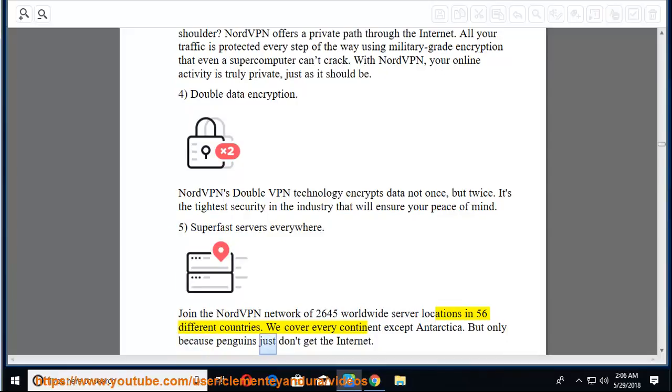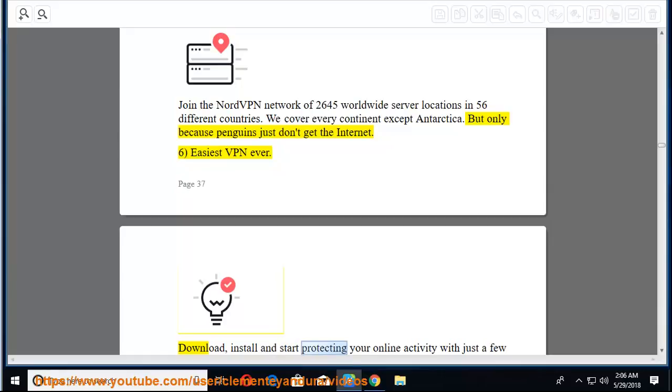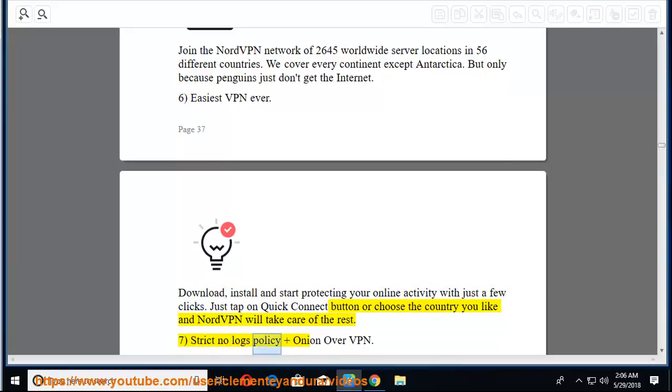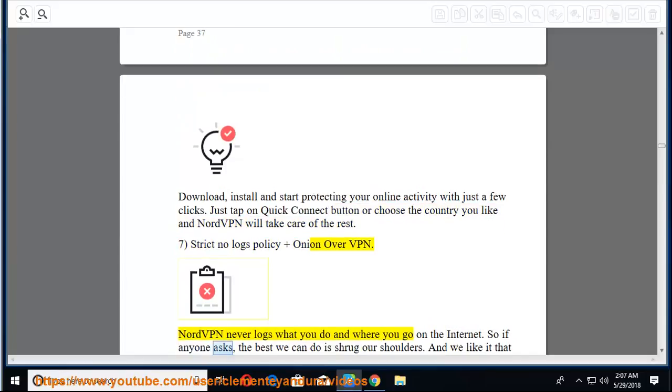But only because penguins just don't get the internet. Sixth, easiest VPN ever — download, install, and start protecting your online activity with just a few clicks. Just tap the quick connect button or choose your country and NordVPN will take care of the rest. Seventh, strict no-logs policy and Onion over VPN — NordVPN never logs what you do or where you go on the internet.